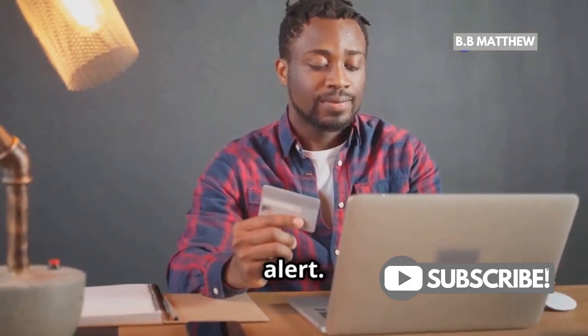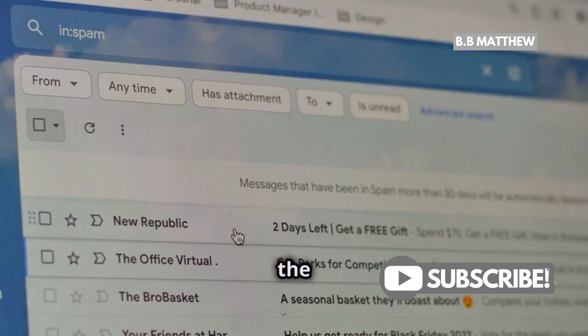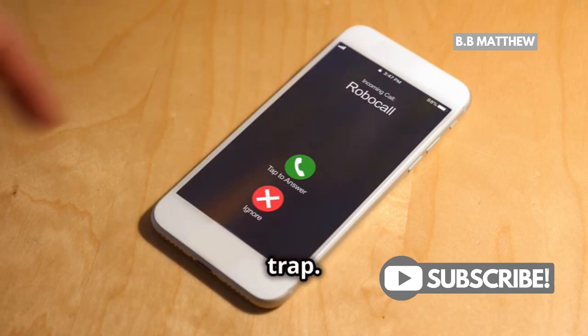Now, the key is to always stay alert. Scammers rely on catching you off guard. If you don't recognize the requester, ignore the request. It's better to be safe than sorry. Don't call any phone numbers included in the request — it's a trap.